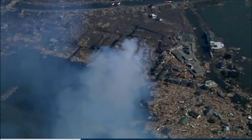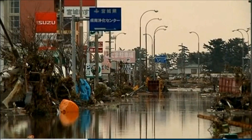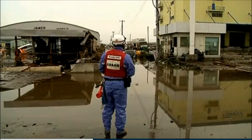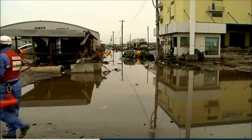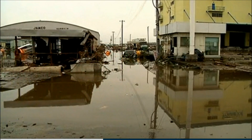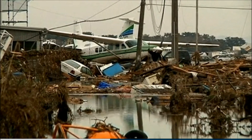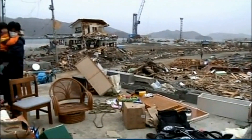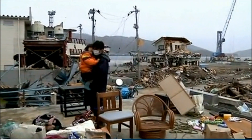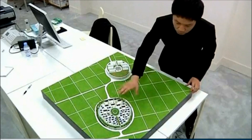Last year's earthquake and tsunami left behind a trail of flattened towns and villages all along Japan's northeastern coast. Now, under plans announced by the government in April, many of the area's old fishing villages will be abandoned in favor of new settlements on higher ground, further from the shore and the threat of killer waves. But Sako thinks his Sky Village plan presents a better way to keep the populace safe without sacrificing the old ways of life.